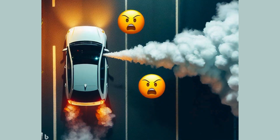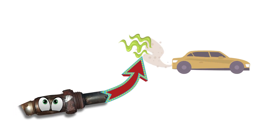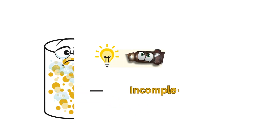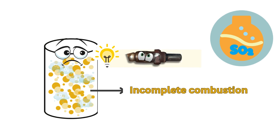Symptom number five: rotten egg smell. Another unpleasant consequence of a malfunctioning oxygen sensor is the foul odor of rotten eggs emanating from your exhaust. This is a result of unburnt fuel passing through the exhaust due to incorrect sensor readings. It happens when a rich air-fuel mixture caused by a bad oxygen sensor leads to incomplete combustion within the engine. The sulfur in the fuel creates this unpleasant odor.